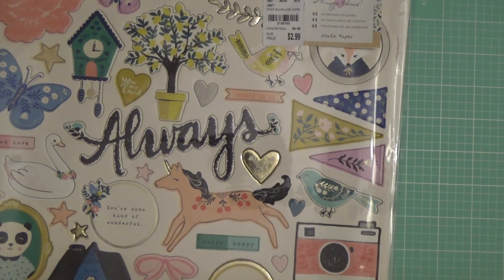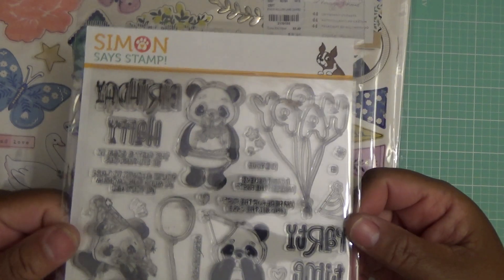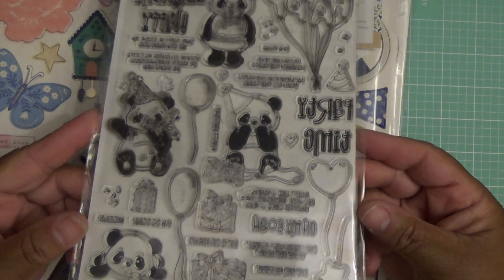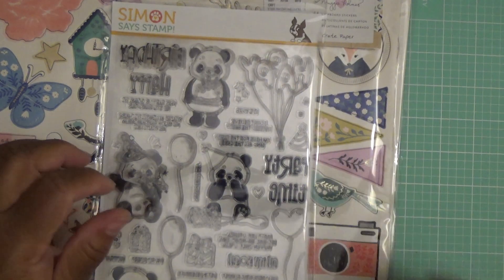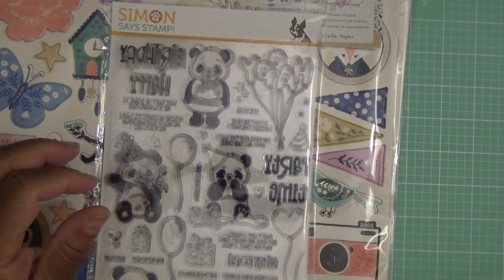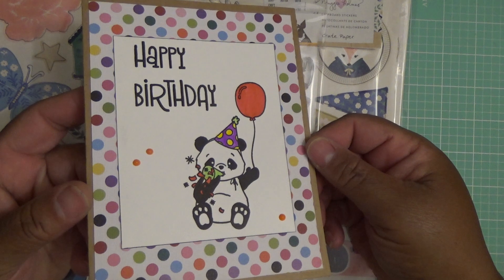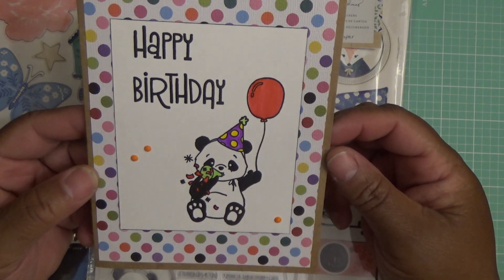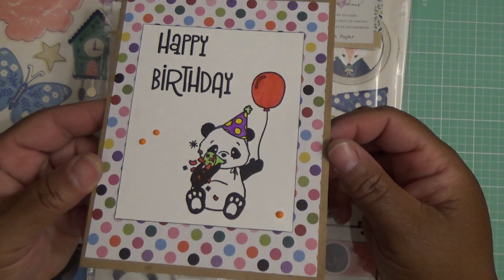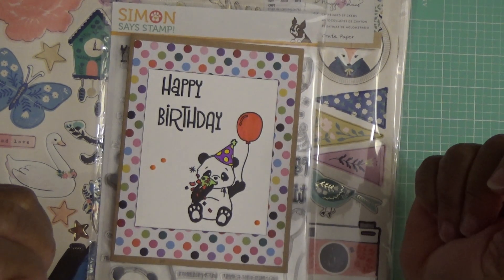And I also want to share with you the stamp set I got from Simon Says Stamp — it's the panda bear set that everyone has been hauling. I think this is so cute. I ordered it. And this is the card I made with the set. I'm really trying to up my game on the coloring, but it's coming along. And so that's what I wanted to share with you this evening.